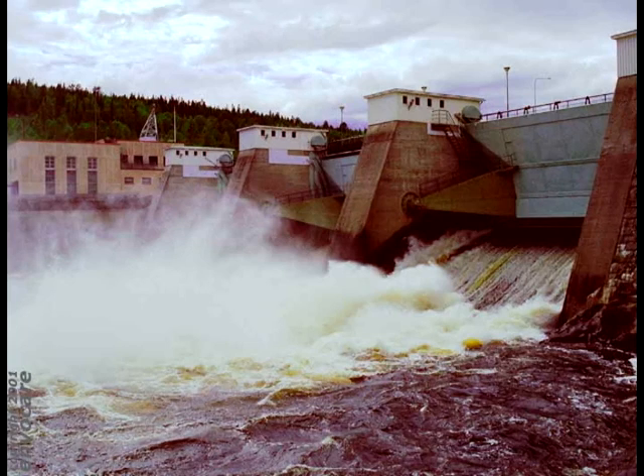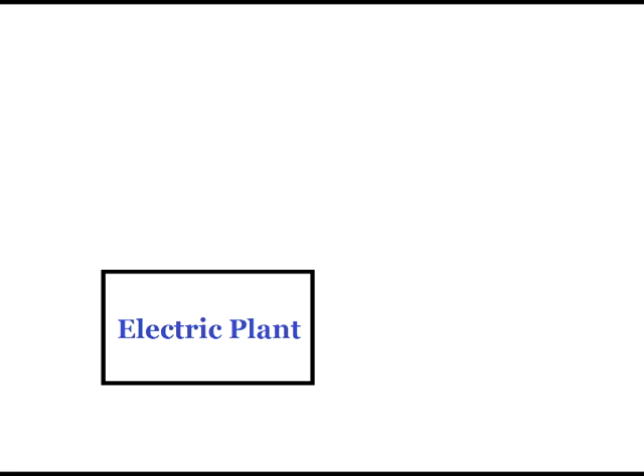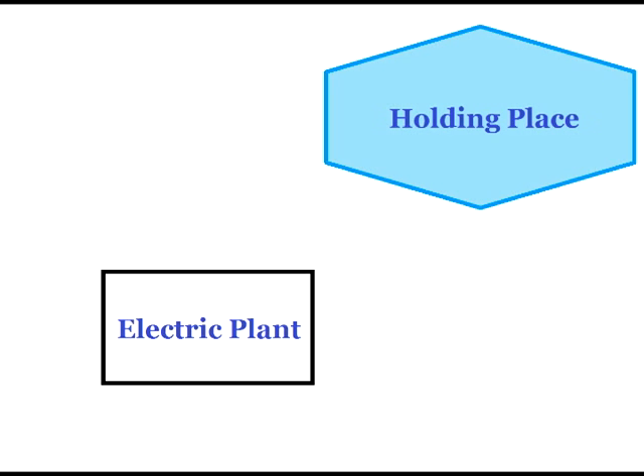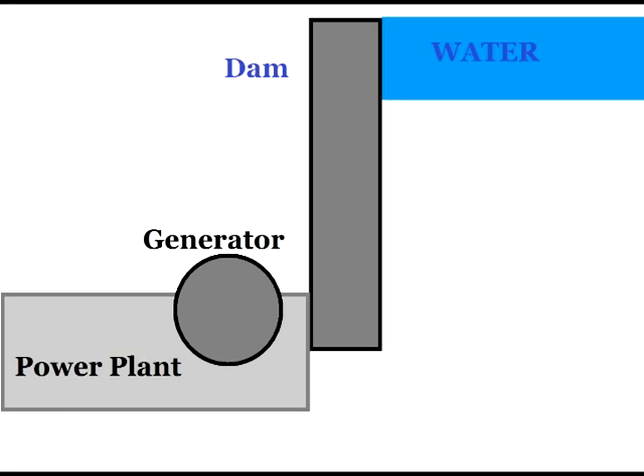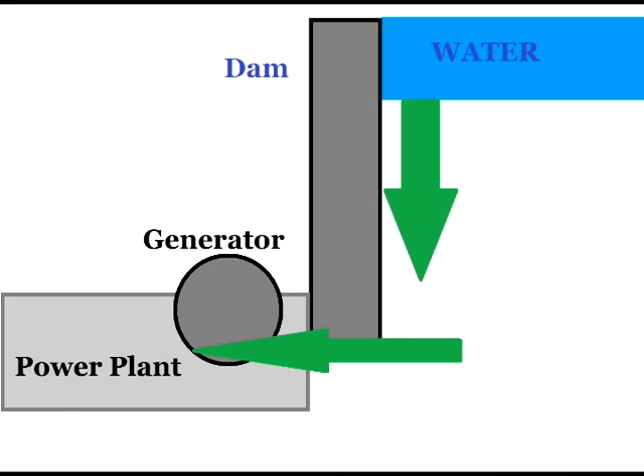The more modern hydropower plants have three parts: an electric plant where electricity can be produced, a holding place for the water, and a dam that controls the water flow. Want to know how it works? Of course! The water behind the dam flows through and spins a turbine by pushing the blades. Once those turbines spin, they are used to create electricity.